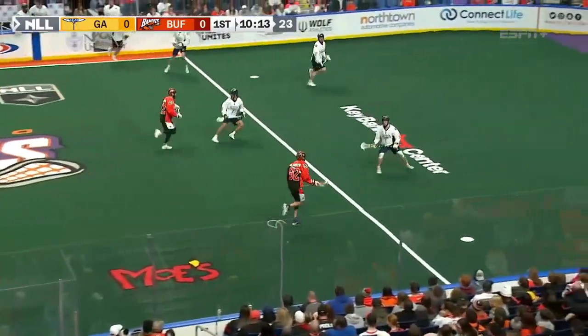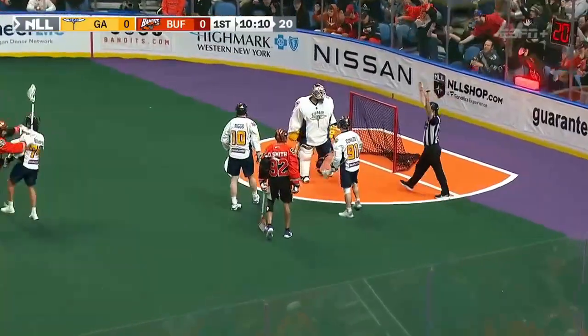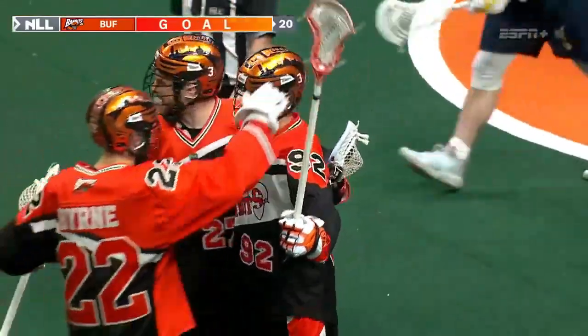Both defenses are really kind of packing it in — they're seeing the ball defensive-wise. What is a shot? Speaking of shots, Dane Smith with a great day, with a shot and a goal.